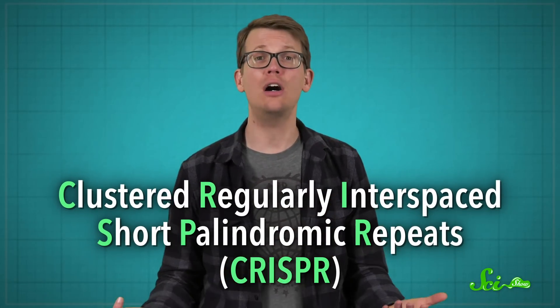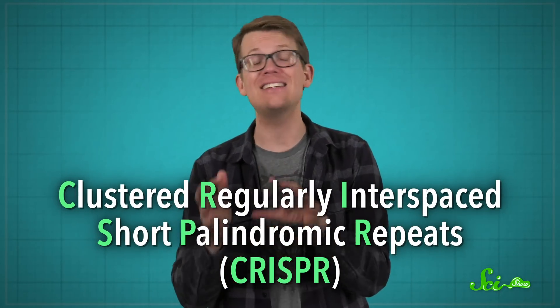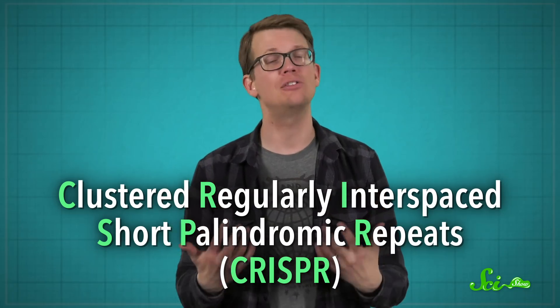One of the biggest scientific developments of this century has been the gene-editing tool CRISPR. It's a technology that makes it possible to find and edit a specific piece of a cell's DNA. This is huge. In fact, the 2020 Nobel Prize in Chemistry went to the scientists who did breakthrough research in this field.